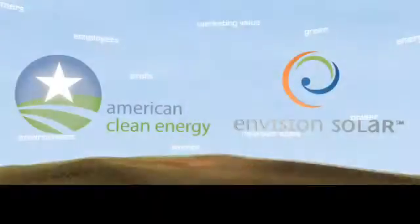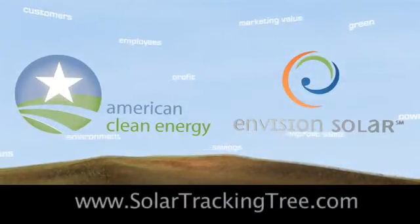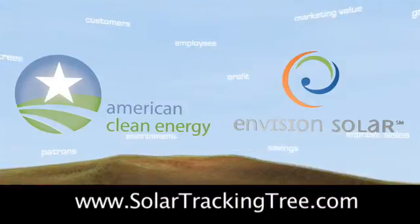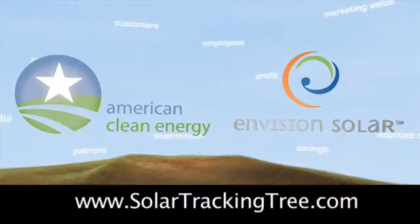American Clean Energy and Envision Solar International thank you for watching this presentation and look forward to sharing a bright future with you. The sun stops here.